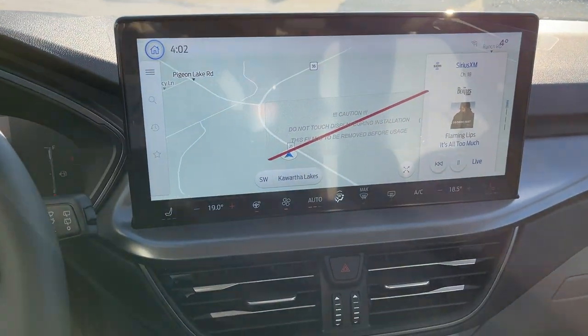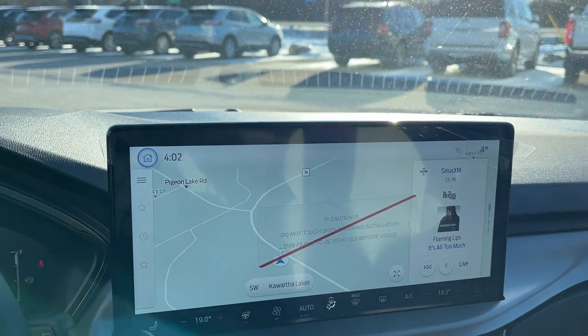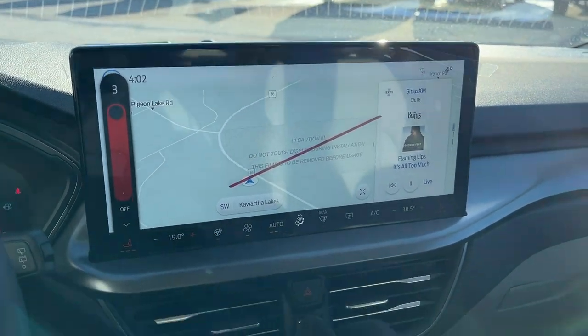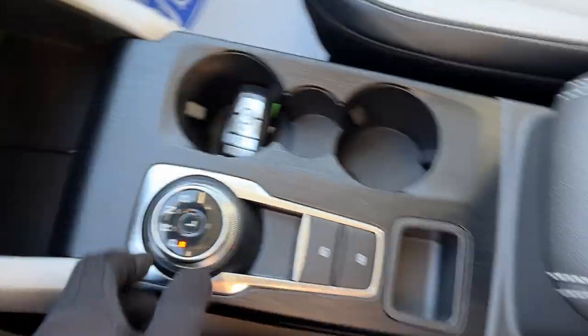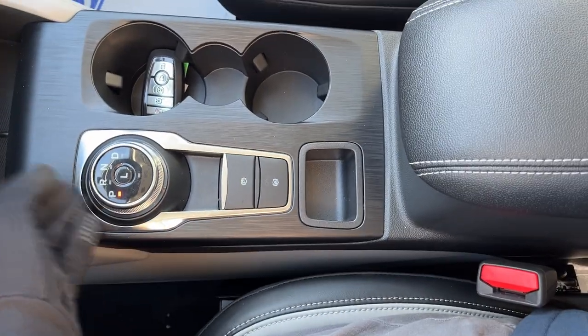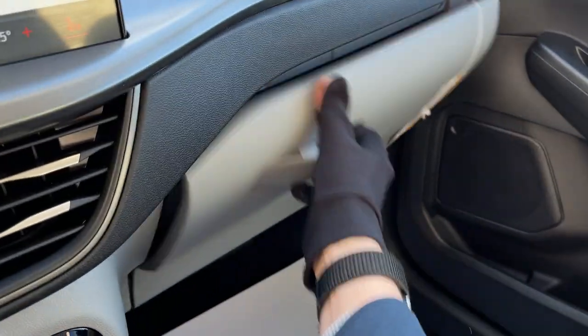You do have connected navigation on your 13.2 inch center display, heated seats, dual climate zones, and a heated steering wheel as well. Down here you have connectivity options including wireless Apple CarPlay and Android Auto, remote start, and the dial style shifter. There's plenty of storage in the center console and some more in the glove box.